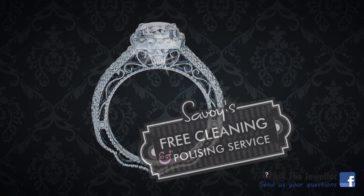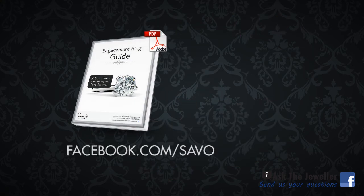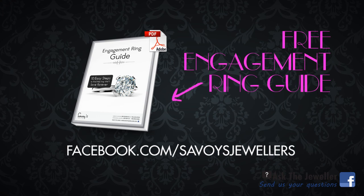Thanks Nick. For more advice about diamonds, visit facebook.com/SavoysJewelers and get a free engagement ring guide.